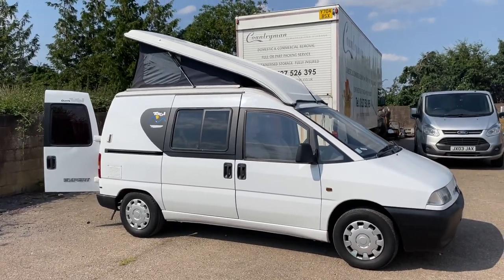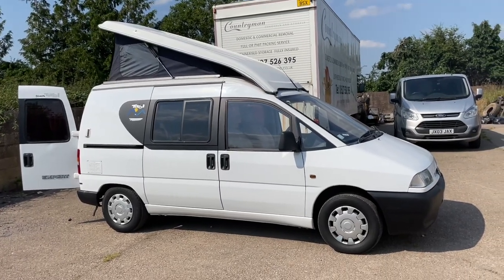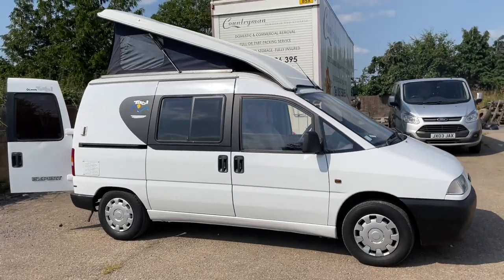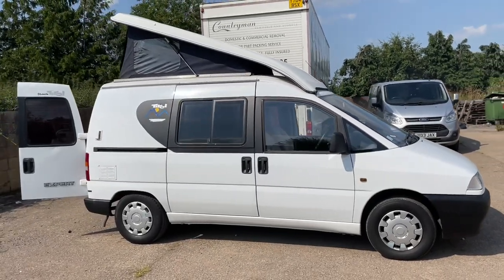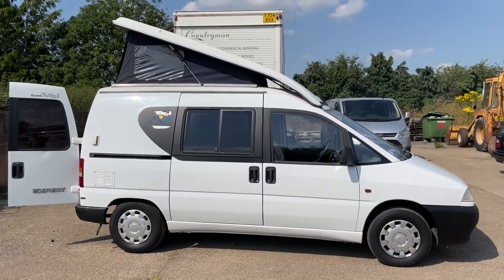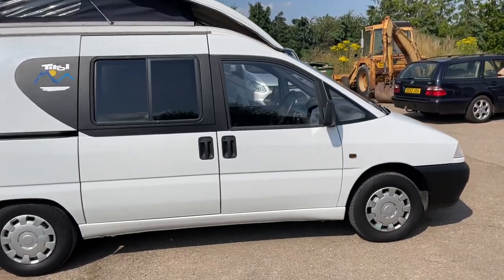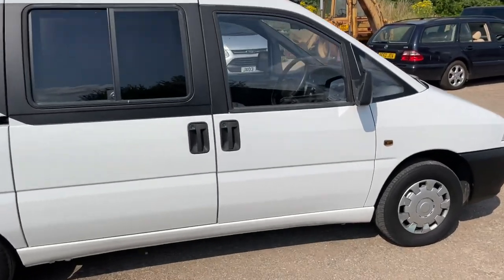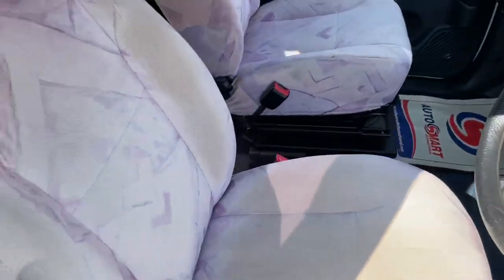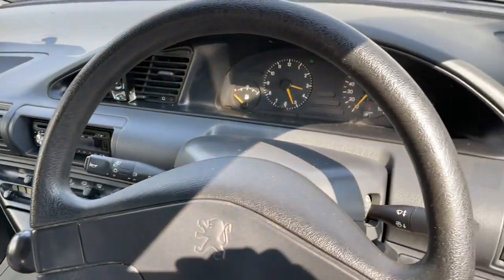Here today we have a Peugeot Expert 1.9 diesel, non-turbo, power steering. It's a 1998 with MOT till the end of the year. The actual model is coach-built by Stimson — it's a Stimson Tyrol with a pop top. A great multi-purpose vehicle, you've got twin side loading doors, a CD player, and a five-speed gearbox.